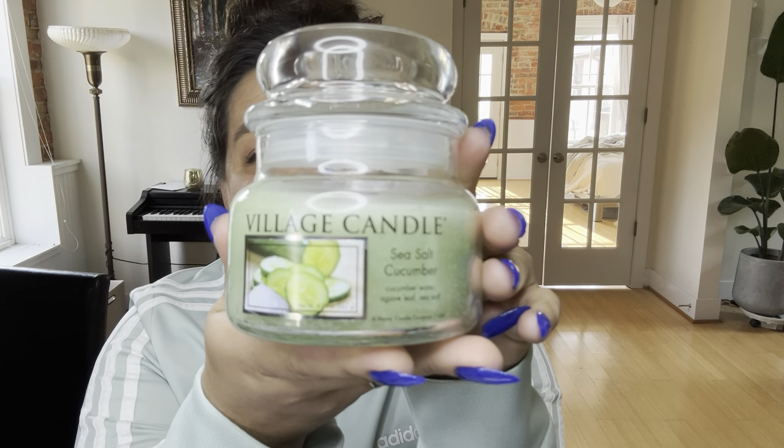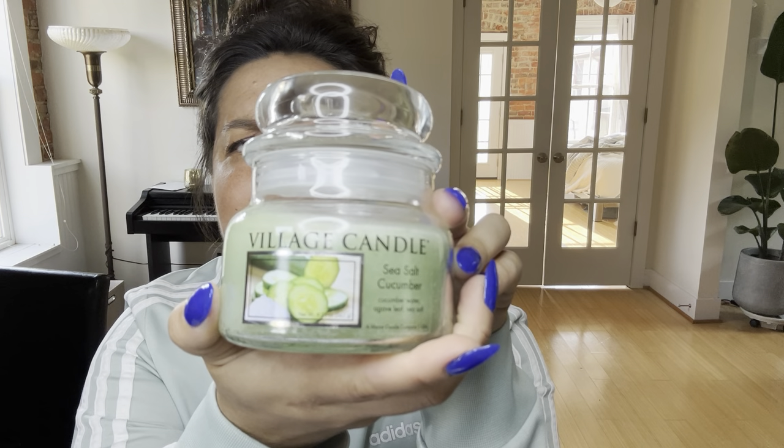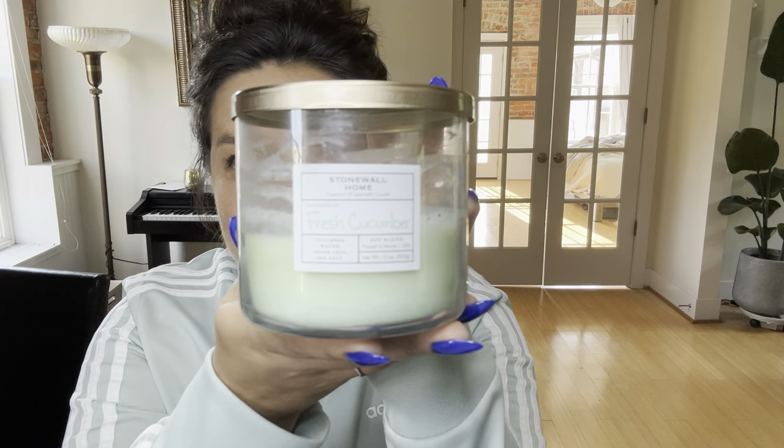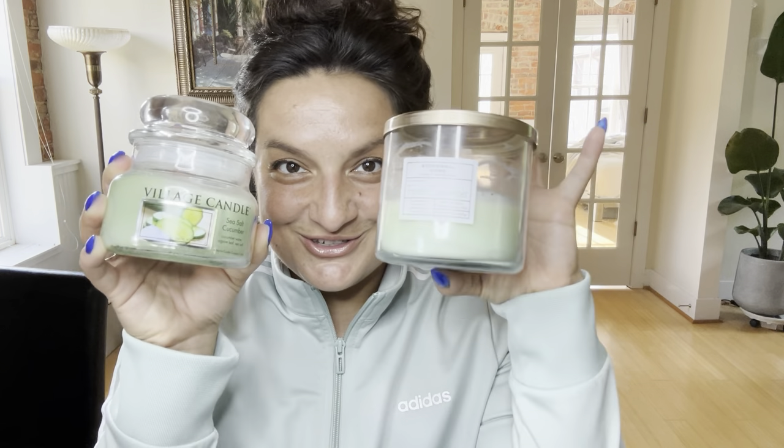There are two lines that Stonewall Kitchen now manages and develops. One of them is one they procured, which is Village Candle, and the candle in question here is Sea Salt Cucumber. And this is a little one — they come in various different sizes. The second one is Stonewall Home. I'm having trouble with my camera. Stonewall Home has Fresh Cucumber. So Fresh Cucumber and Sea Salt Cucumber right here. I actually have a White Barn lid on this because those of you who burn candles all the time know that you just have candles and lids all over the place, and this got misplaced.